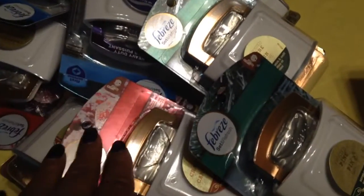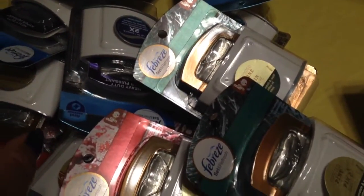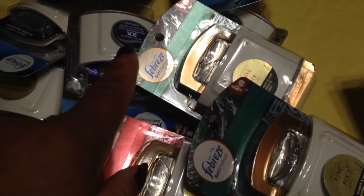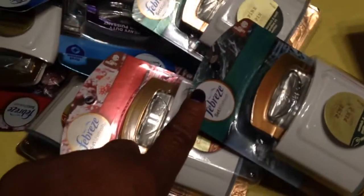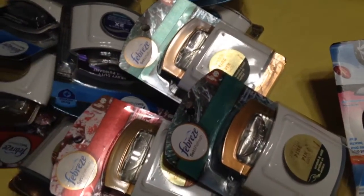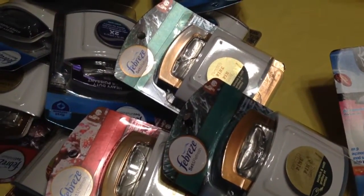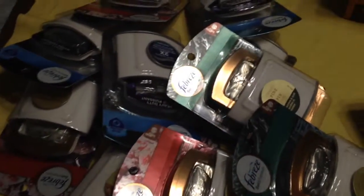Then with these Febreze Set and Refresh, they were $2.99. I had buy one, get one free coupons. And although these were $2.99, they rang up for the top value of the coupon. The coupon says when you buy one get one free, you could spend up to $3.99. So it took off $3.99, which I thought was awesome.